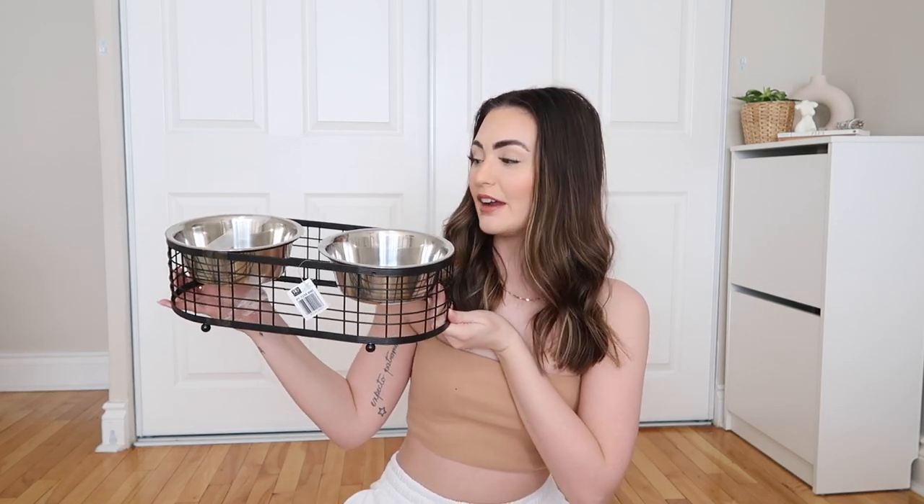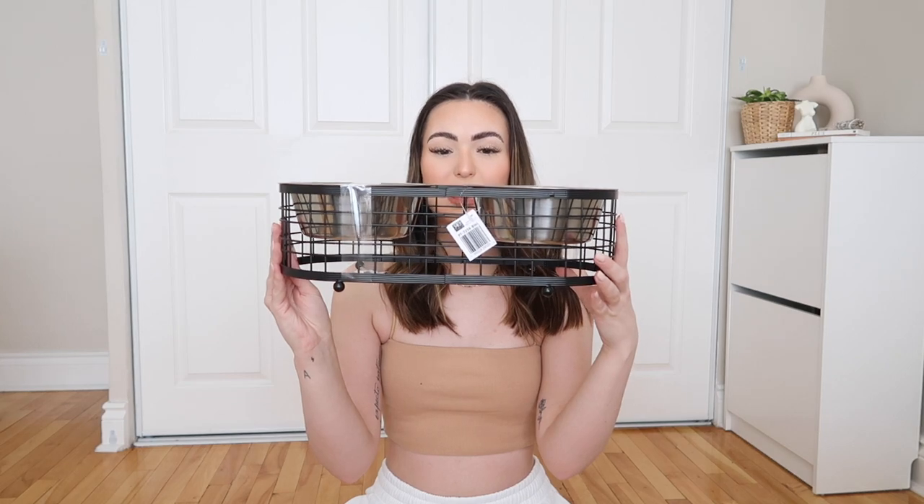A few days ago I went with my best friend and we bought literally all the essentials for the puppy. I'm so thankful for my best friend Vanessa — if you're watching this, thank you so much for coming shopping with me. We were absolutely clueless but we got it done! So this is the food bowl we decided to get him — it was $16.99 from Winners or Home Goods.